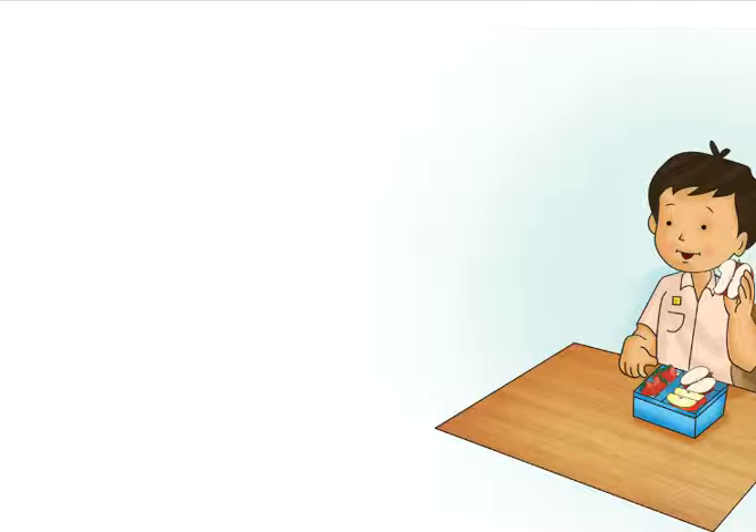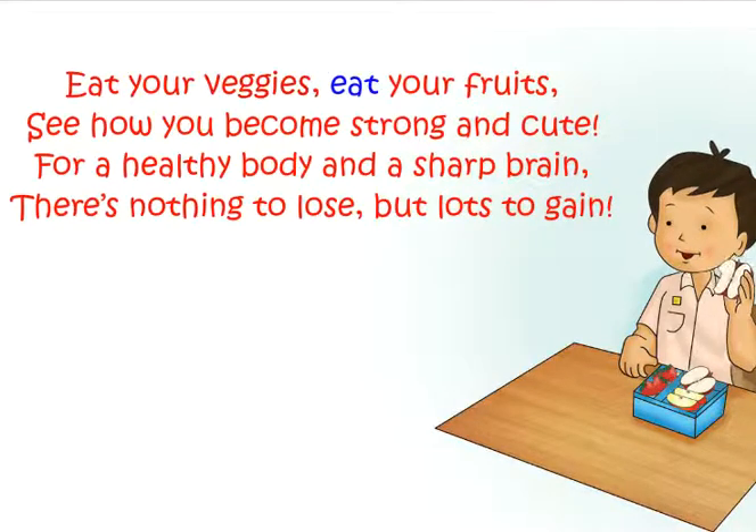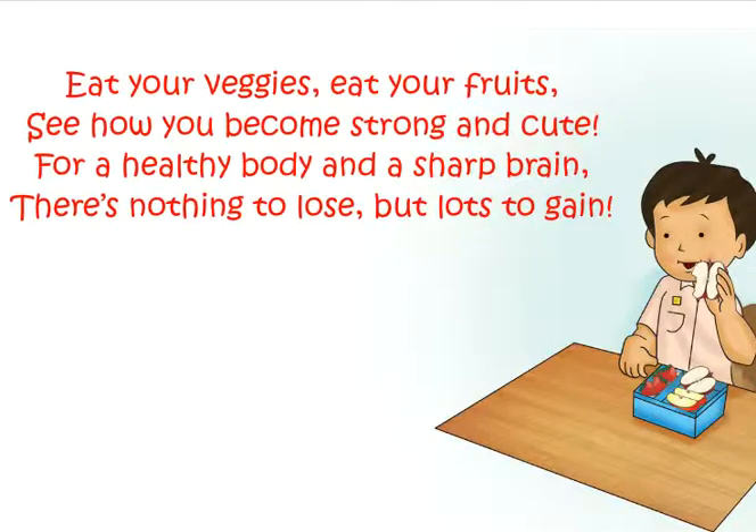Healthy Food. Eat your veggies. Eat your fruits. See how you become strong and cute. For a healthy body and a sharp brain, there's nothing to lose but lots to gain. Let's look at some healthy foods.